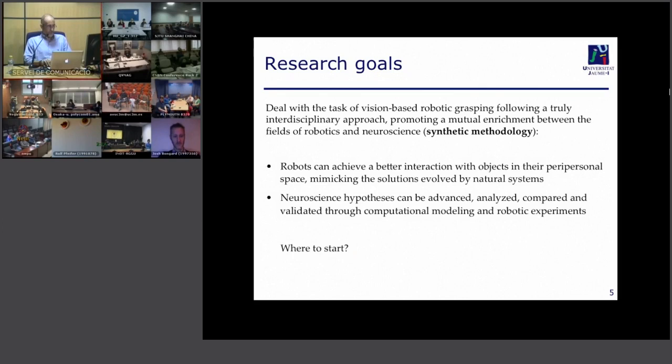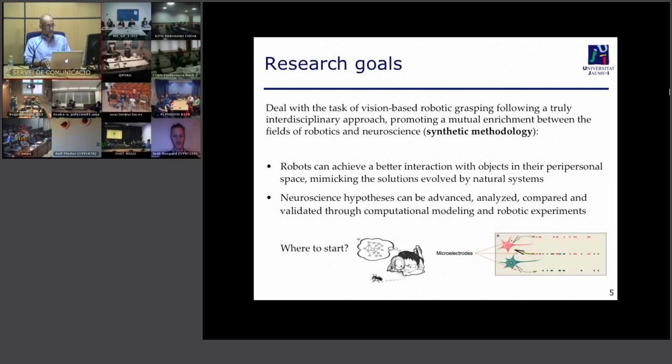Where do we start? Instead of observing the ant with a magnifying glass like in Roll's book, we will use different tools. The main tool used in neuroscience is direct recording of single cells — recording with microelectrodes introduced directly into the brain, typically in macaque monkeys. Of course, this is not the main technology used with humans.